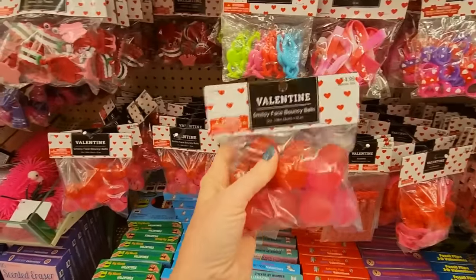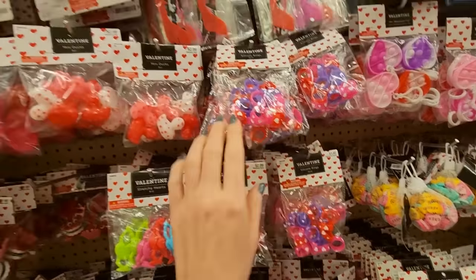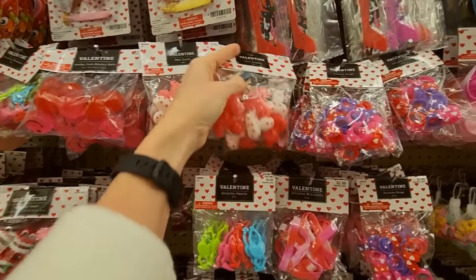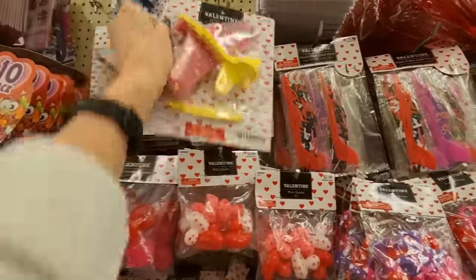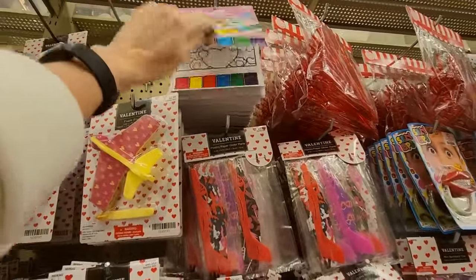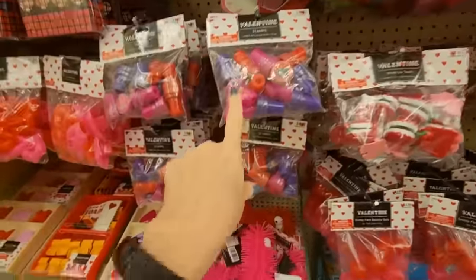Smiley face bouncy balls — I love these. Stretchy hearts, bracelets, little rings, silicone rings, and mini ducks. You can make little planes — a foam flyer. Magic paint and crazy straws — they're like little hearts, they have a little heart shape. Stamps.